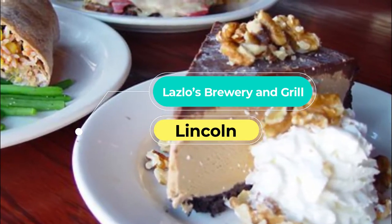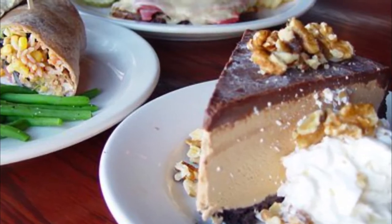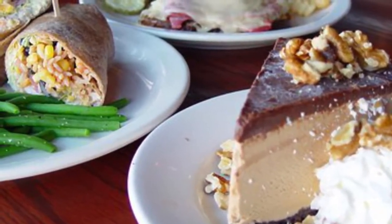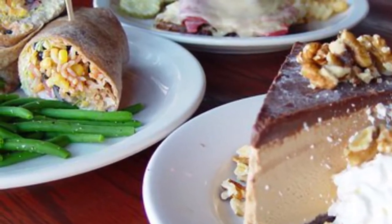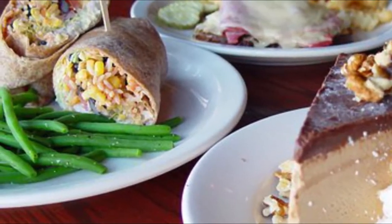Number eight: Laszlo's Brewery and Grill. The pleasures of brewpub drinking in Lincoln began in 1991 when Laszlo's Brewery and Grill opened in the historic Haymarket District — the first drinking establishment of its kind in Nebraska. Laszlo's serves up handcrafted ales from its on-site Empyrean Brewing Company.